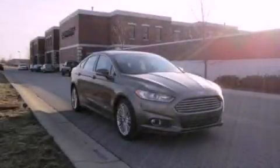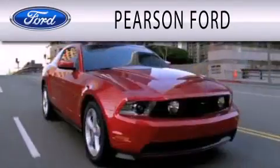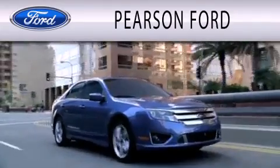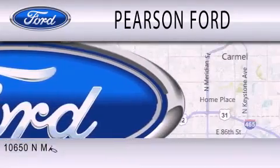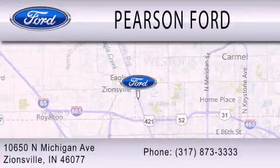Contact us today to arrange your test drive. Pearson Ford is dedicated to doing everything possible to ensure that the experience you have selecting your next vehicle is as pleasant as possible. We're located at 10650 North Michigan Road in Zionsville.